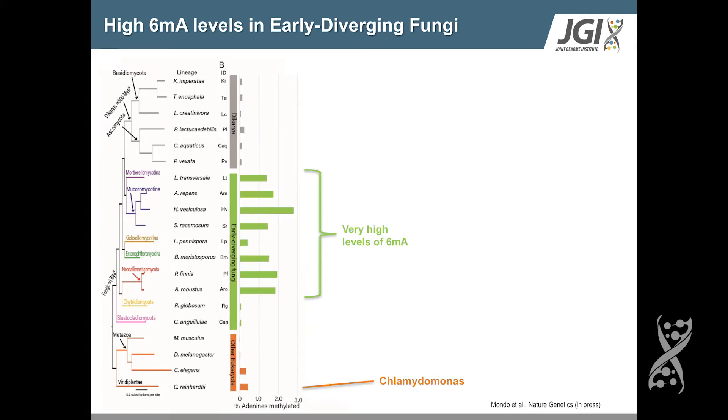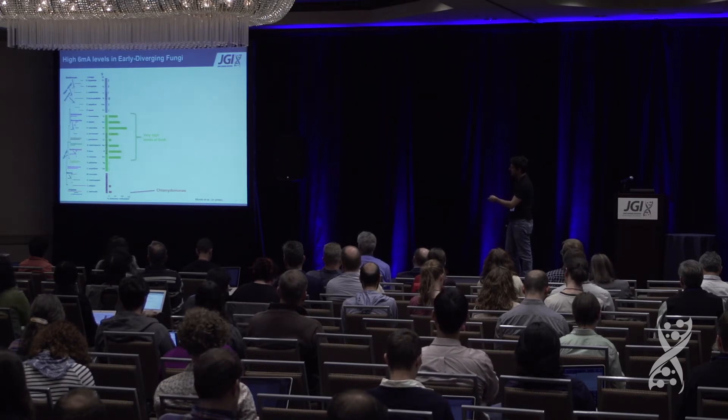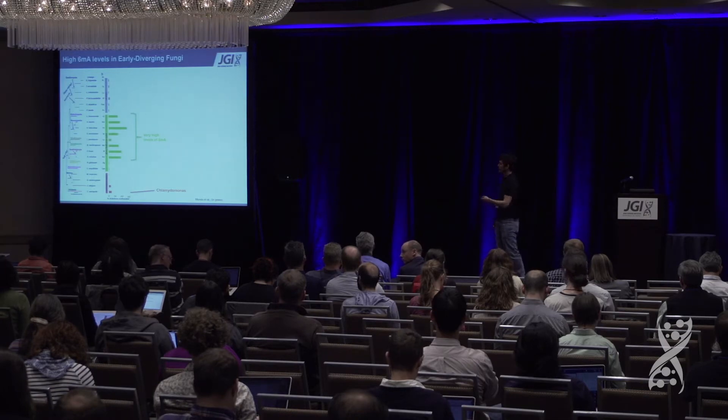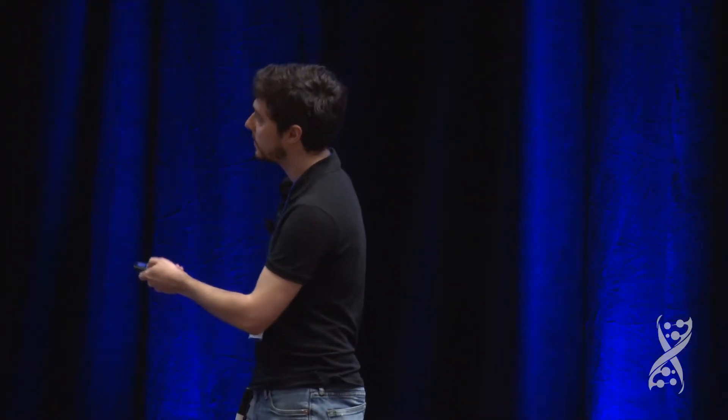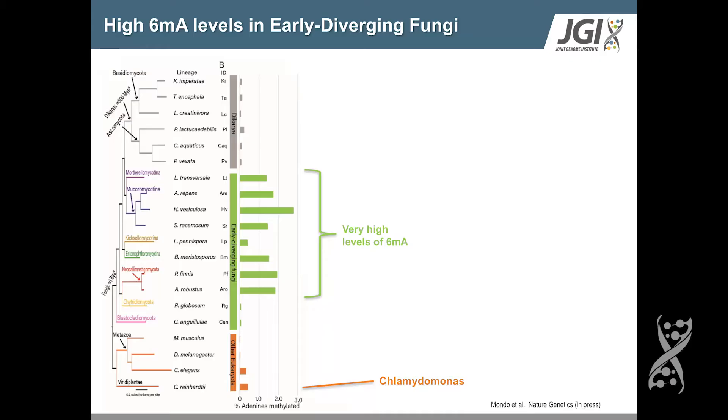Here's what you see when you look at the percent adenine methylated in these genomes. For reference, this is Chlamydomonas reinhardtii, previously the highest reported adenine methylation found in eukaryotes. As you enter the fungal kingdom, you see that in these early diverging lineages there are substantially higher amounts of adenine methylation, suggesting it may be important in their biology. However, as you move further into the Dikarya, this signal is primarily lost and we have very low levels, similar to what's been reported in other eukaryotes.